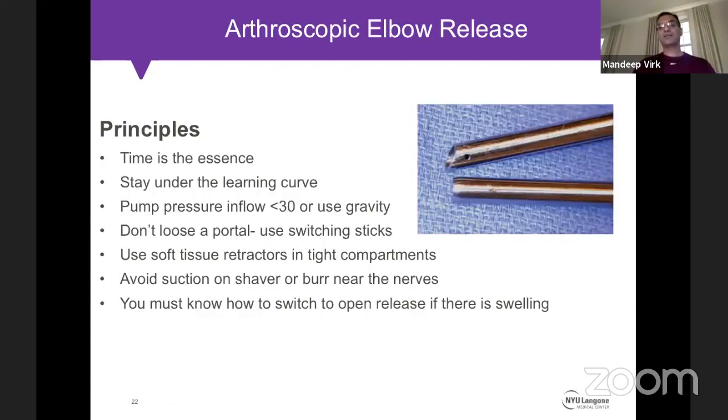Arthroscopic elbow release is becoming more popular but remains less forgiving than an open approach. Elbow arthroscopy is more difficult than knee or shoulder arthroscopy and has a significant learning curve. Key principles: time is of the essence — a thorough elbow scope for arthritis can take 1.5 to 2 hours. Stay within your learning curve, don't start with severe contractures, and know open approaches so you can bail out comfortably. Keep pump pressure low — 20 to 30 mmHg — or use gravity, never lose a portal, use switching sticks and retractors.